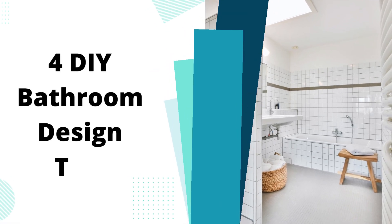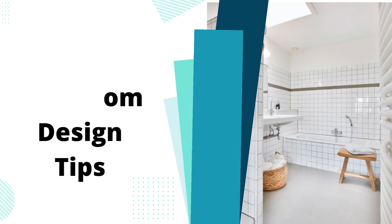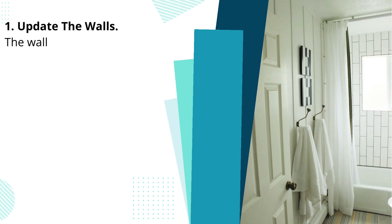4 DIY Bathroom Design Tips. Tip 1: Update the walls.